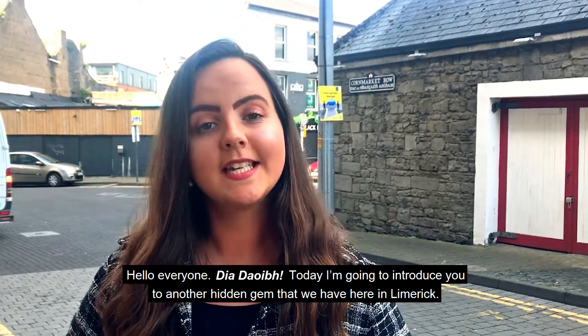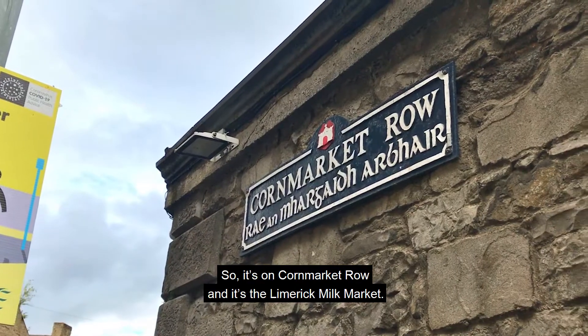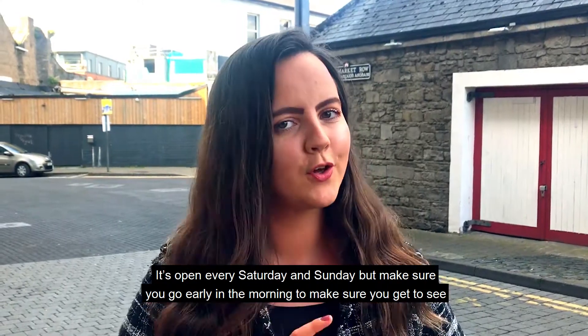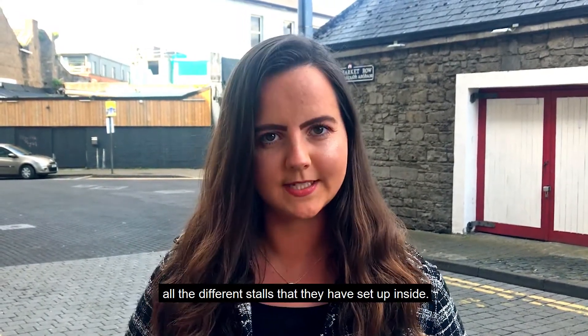Hello everyone, I'm Gia Deave. Today I'm going to introduce you to another hidden gem that we have here in Limerick. It's on Corn Market Row and it's the Limerick Milk Market. It's open every Saturday and Sunday, but make sure you go early in the morning to make sure you get to see all the different stalls we have set up inside.